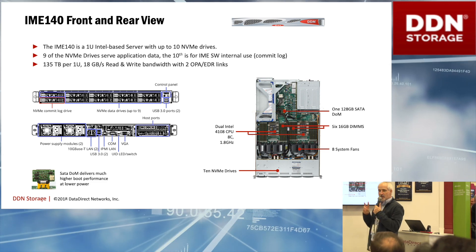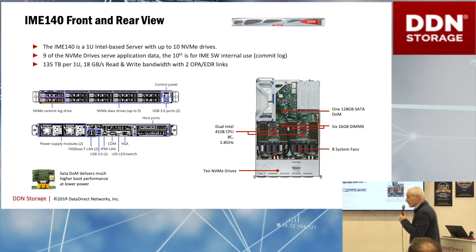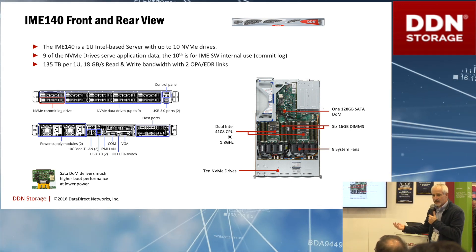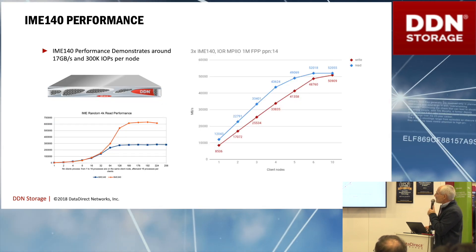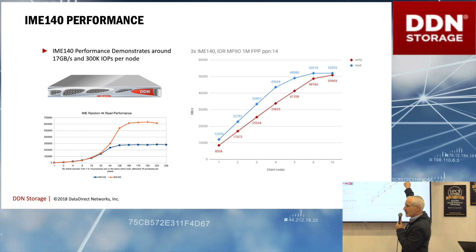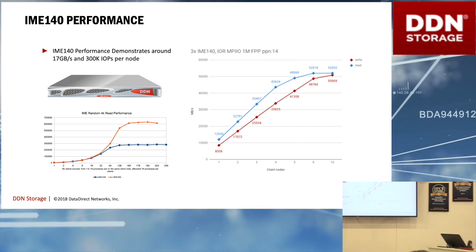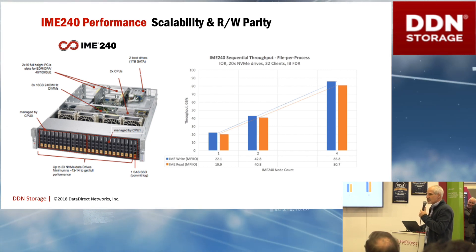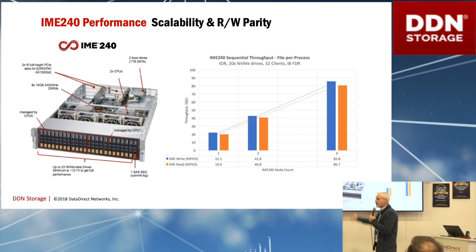We have two IME appliances. The first has ten NVMe devices, though only nine are available for user IO — the other is for our own commit logs, which is an important mechanism to ensure we can buffer, cache, and take advantage of data re-aggregation and reorganization. With three IME nodes — 27 devices — we got up to 52 gigabytes per second with really nice efficiency in our scaling. This works out to 1.7 gigabytes per second per device, which is right where those devices are rated. The larger 240 appliance is a 2U24 form factor; we preserve one device ourselves, leaving 23 for user IO.